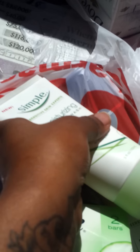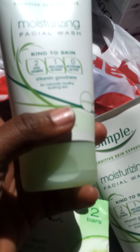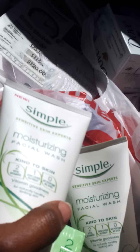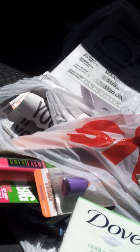Then I did the Simple deal, which is buy $15 and get back $5. There are $2 printable coupons for any Simple product. These together were a little bit over $16 and change. And then I got two newspapers.